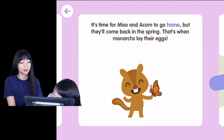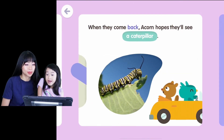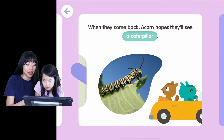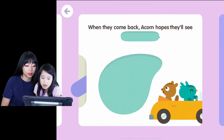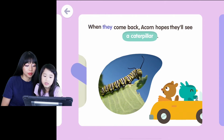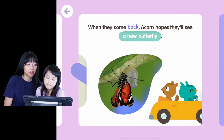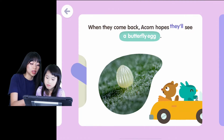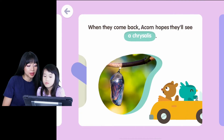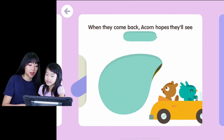That's what happens. It's time for Misa and Acorn to go home, but they'll come back in the spring — that's when monarchs lay their eggs. That's awesome. When they come back, Acorn hopes they'll see a caterpillar, then a new butterfly, then a butterfly egg, and a chrysalis. Wow, let's see this!